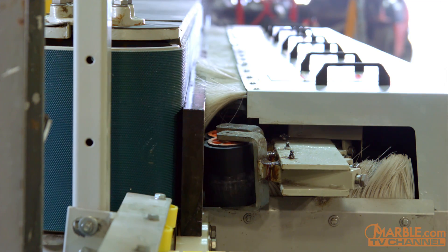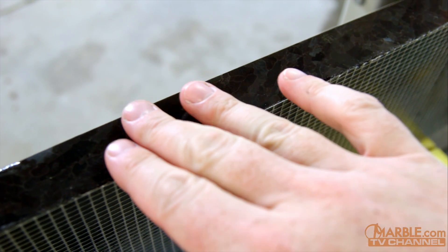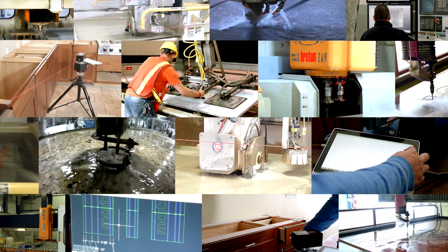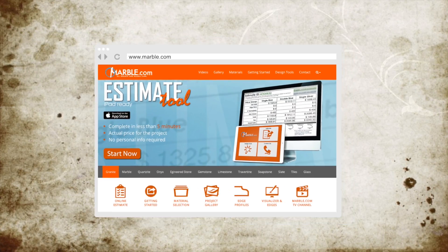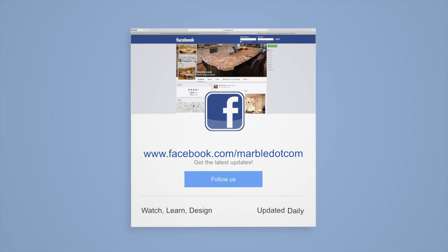Not only that, your machines are so precise — thousands of times better than what someone can do by hand. Every time, you've got a perfect edge and a perfect cut. You can't beat that. Thank you for being here today, Jerry, and thank you all for watching. For more information, visit Marble.com, and for more videos, tune in to tv.marble.com. Make sure to follow us on Facebook at facebook.com/marble.com. Thanks for watching.